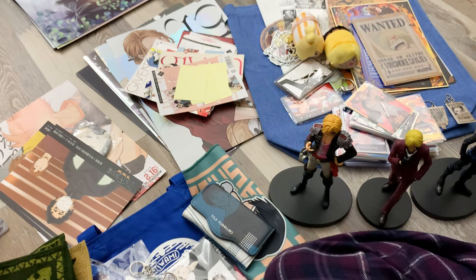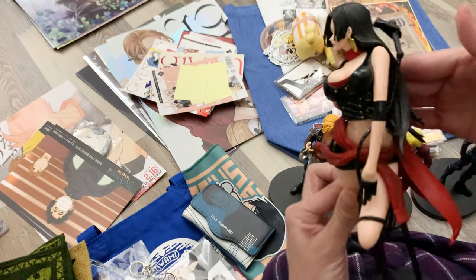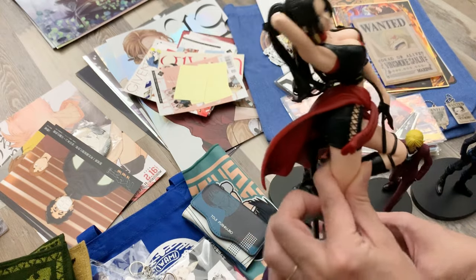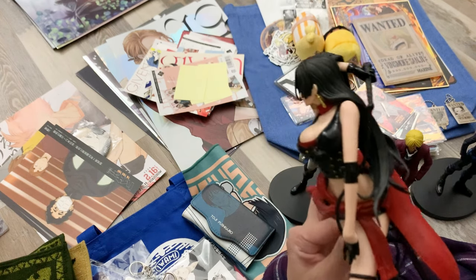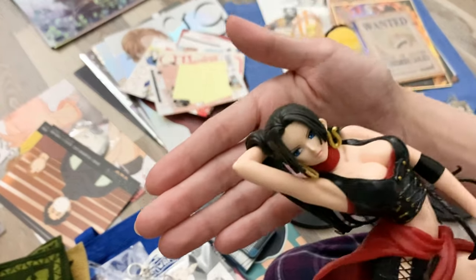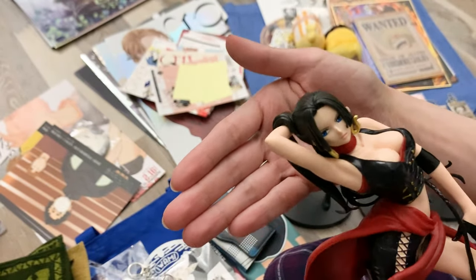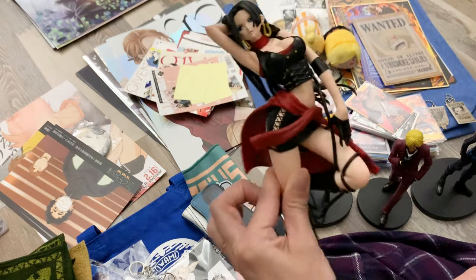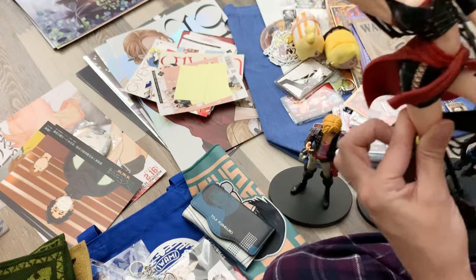First, the one my husband got — this lovely figure of Hancock. I actually got to decide which one he got since he had a couple of favorites and couldn't choose. This was my favorite: I love the way her face looks, which is the biggest issue I have with figures — often I don't like how the faces are painted. I loved her outfit and pose, and I'm glad we found her at a good price.